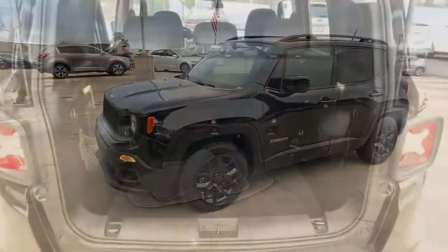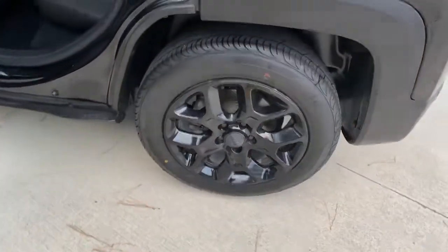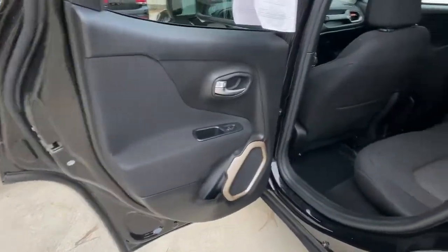These are just some of the great options this vehicle comes with: leather steering wheel, trip computer, bucket seats. Don't be afraid to drive outside the box. Drive the Renegade.